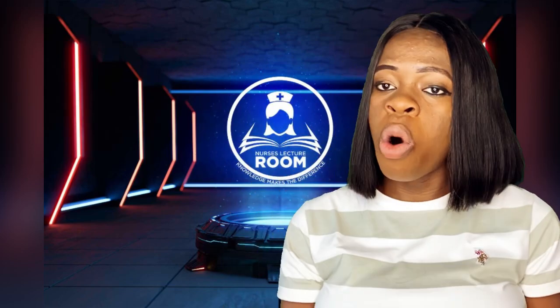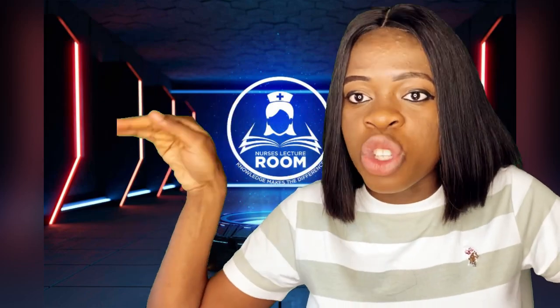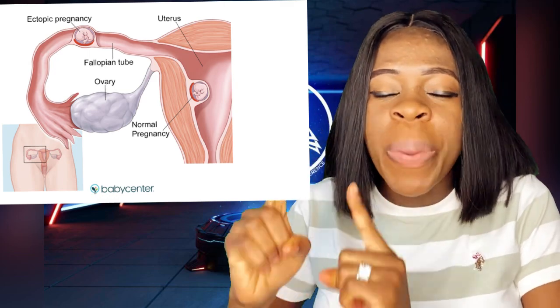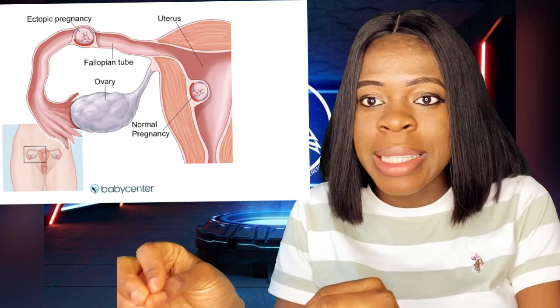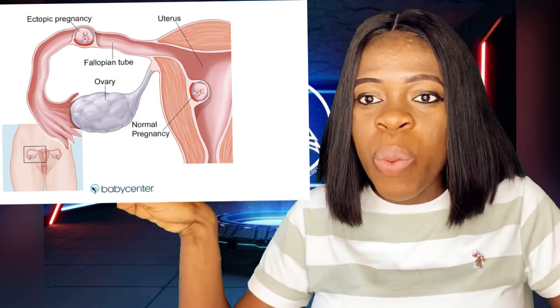But the one that is more common is the one that develops in the fallopian tube. You can see the picture of the fallopian tube. So when a fertilized egg develops in the fallopian tube, it is generally known as tubal pregnancy — tubal ectopic pregnancy — because the egg has been developed in the fallopian tube.